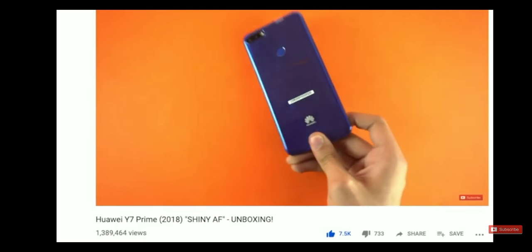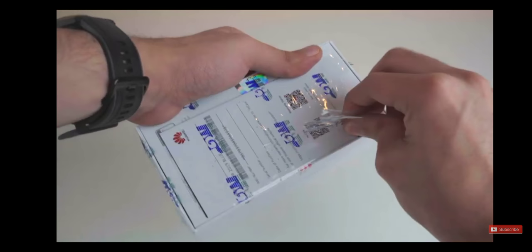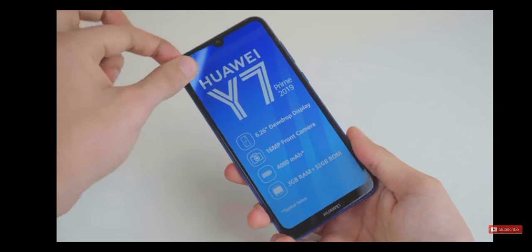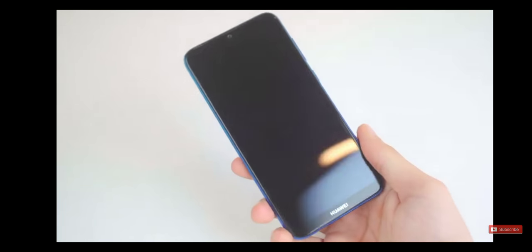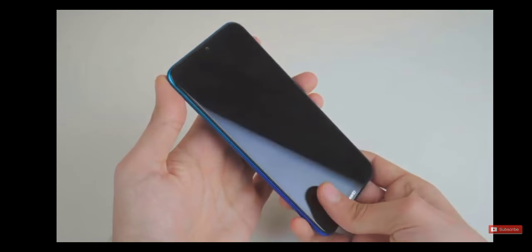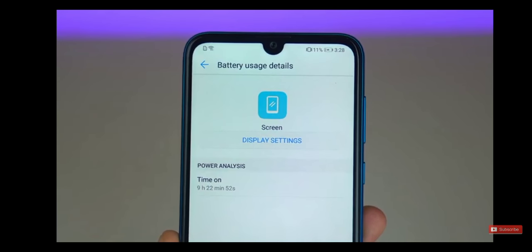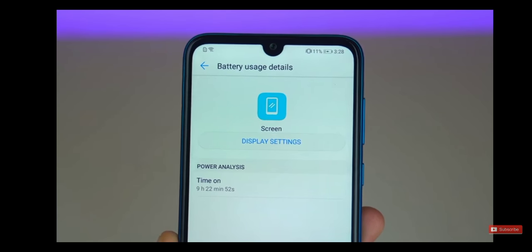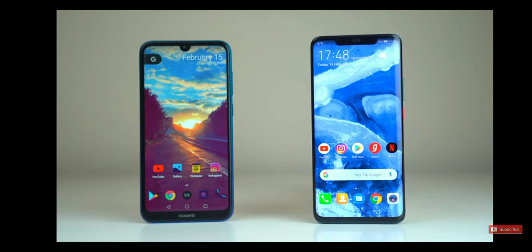If you guys remember, last year's model was incredibly popular on the channel, so I wanted to check out the 2019 variant. I've been using it for some time, and the first thing I can say is that this thing is really incredible when it comes to battery life — nearly 10 hours of screen-on time on really heavy usage, playing Asphalt 9, YouTube, and Instagram, which is almost the same stats I get on my Huawei Mate 20 Pro.